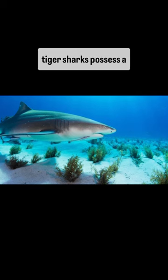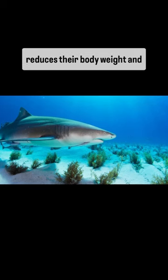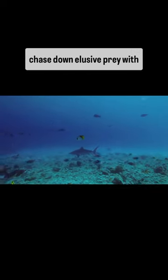Instead of having bones, tiger sharks possess a flexible skeleton made primarily of cartilage, which reduces their body weight and allows for increased maneuverability in the water. This design also grants them an advantage in speed and agility, enabling them to chase down elusive prey with remarkable precision.